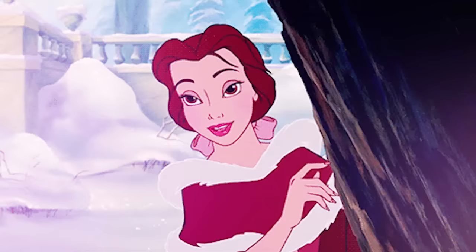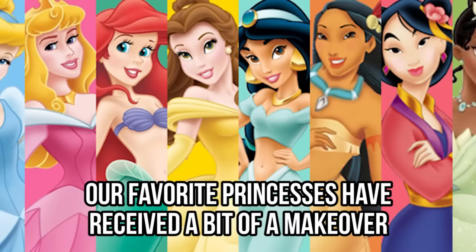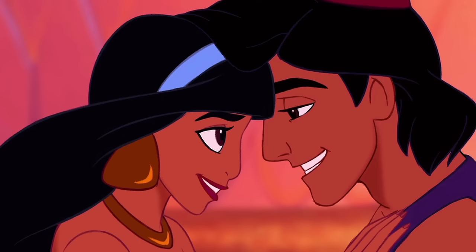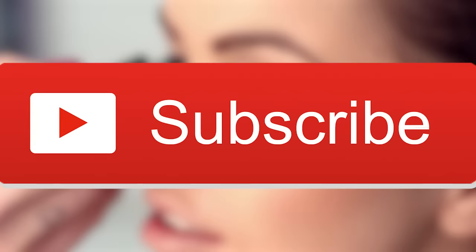Everyone seems to be embracing their natural beauty these days, even Disney princesses. With the help of photo editing software, our favorite Disney princesses have received a bit of a makeover. Their makeup has been digitally removed, and these photos of them in all their natural glory will absolutely amaze you.